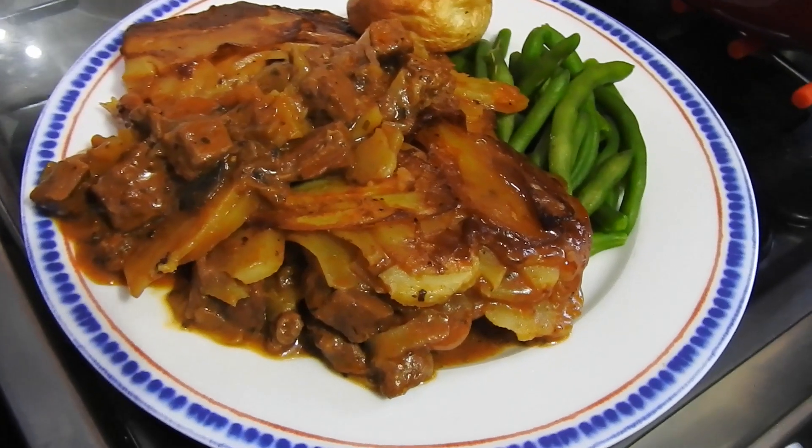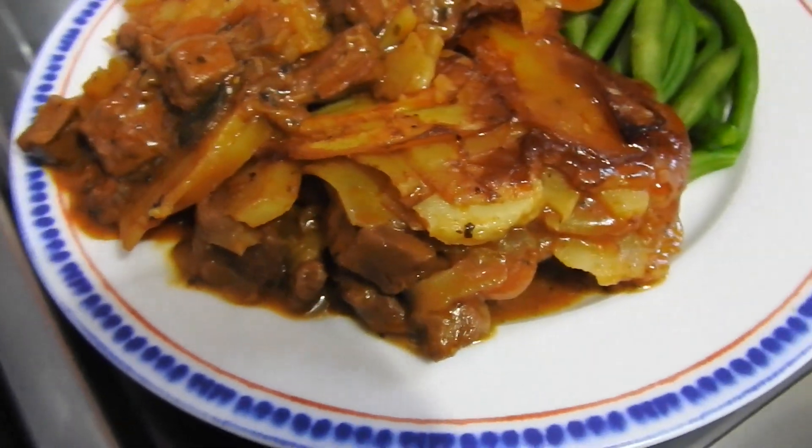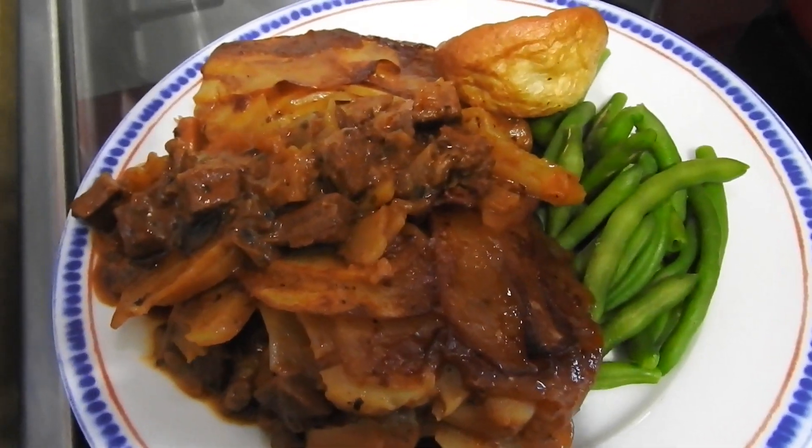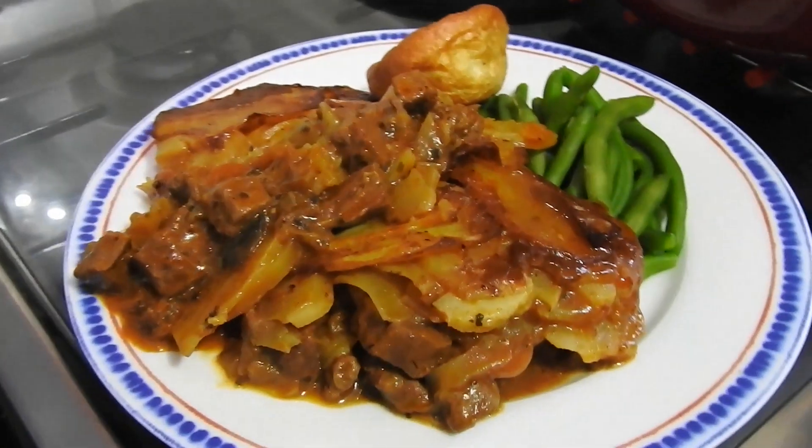Hi guys, welcome back to meals of the week. Today is Wednesday and today is a beef hot pot with green beans and Yorkshire pudding. See you tomorrow guys, thanks, bye.